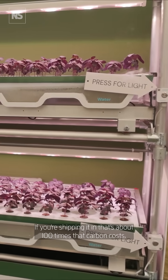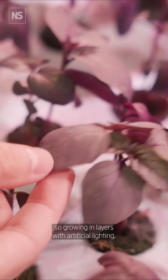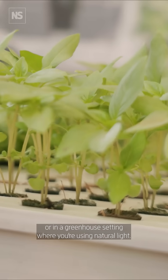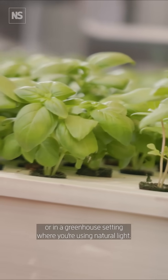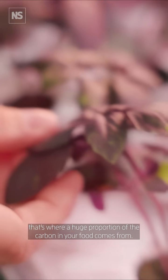And that's including all of the additional inputs you might need, whether it be in a vertical farm — growing in layers with artificial lighting — or in a greenhouse setting where you're using natural light. When you look at the carbon cost of transport, that's where a huge proportion of the carbon in your food comes from.